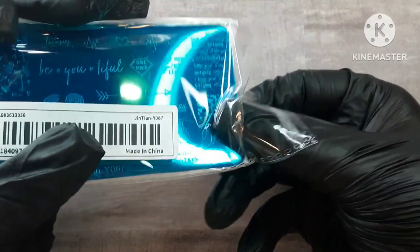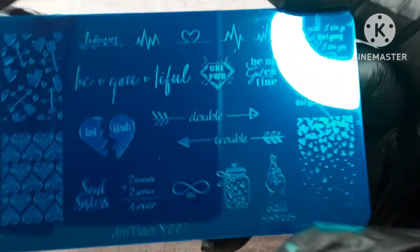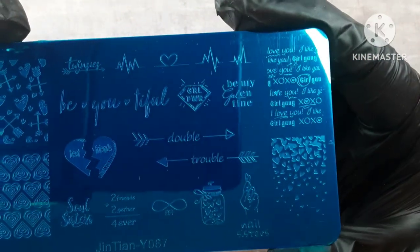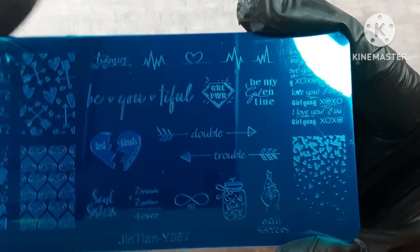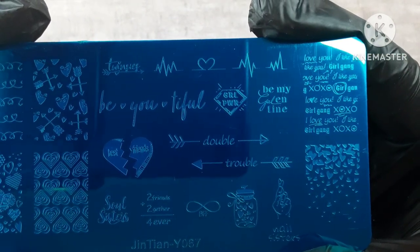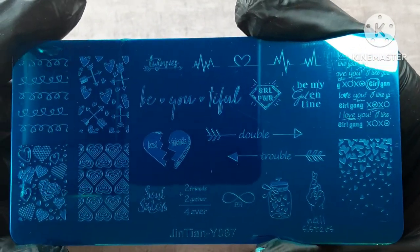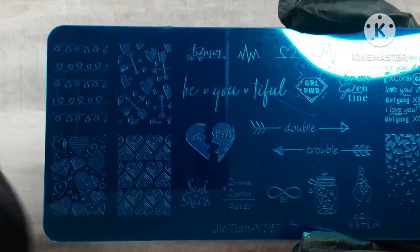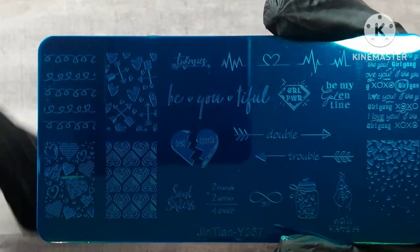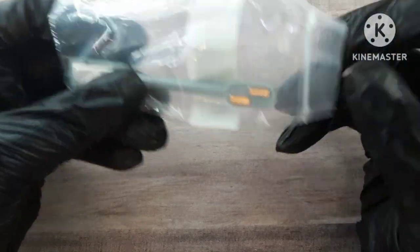Next up is another Valentine stamping plate. I'm sorry if my voice sounds weird — I feel like I may be getting sick. But this one I thought was cute. This one is more like the best friend Valentine stamping plate. It even says 'nail sisters' — I didn't even see that, that's so cute! Again, 79 cents, so a really good buy.